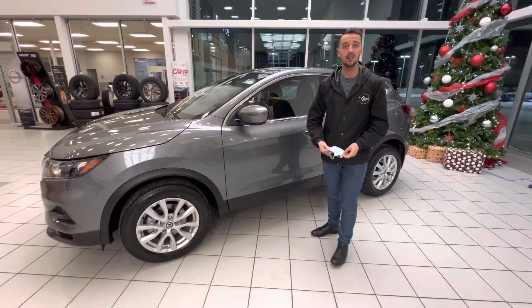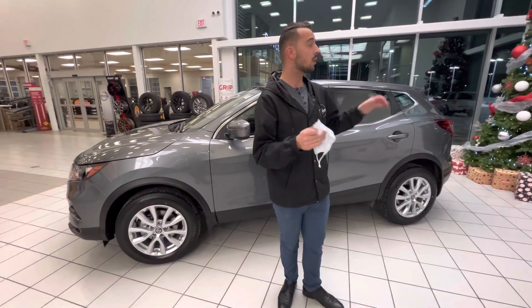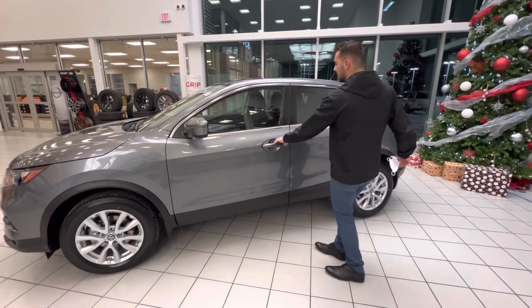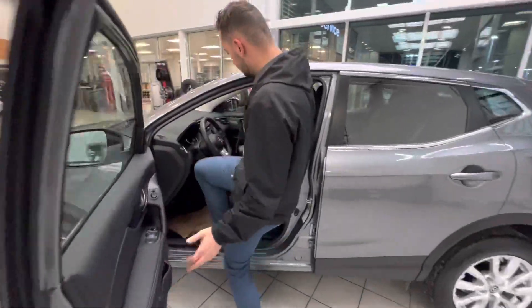Size wise, it is a great size — perfect for these Alberta winters. Underneath the hood, as I mentioned, you have a two-liter four-cylinder engine. Now, opening the doors, inside you have a beautiful cabin.